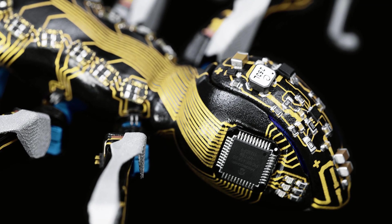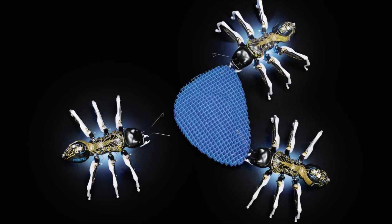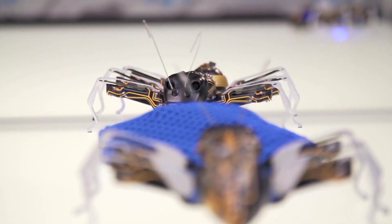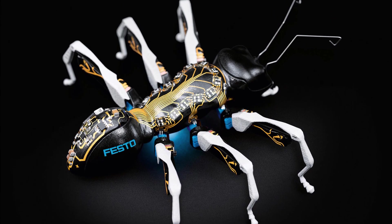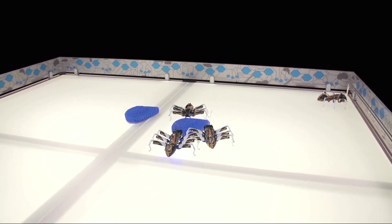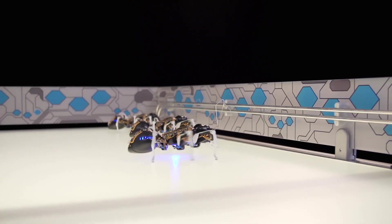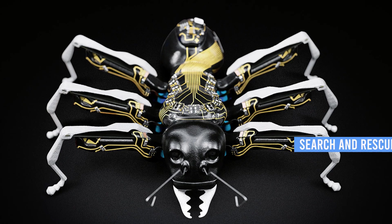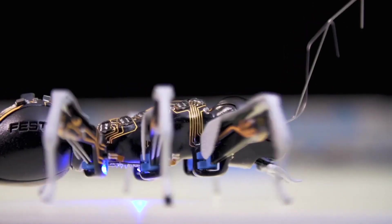By collaborating seamlessly, they achieve goals like object transportation, exploration, or even construction. These bionic creatures demonstrate swarm intelligence, allowing them to adapt to changing environments, optimize their actions, and communicate with each other for coordination. With their potential to revolutionize industries such as logistics, search and rescue, or environmental monitoring, bionic ants offer a glimpse into the future of robotics and the incredible possibilities of mimicking nature's brilliance.